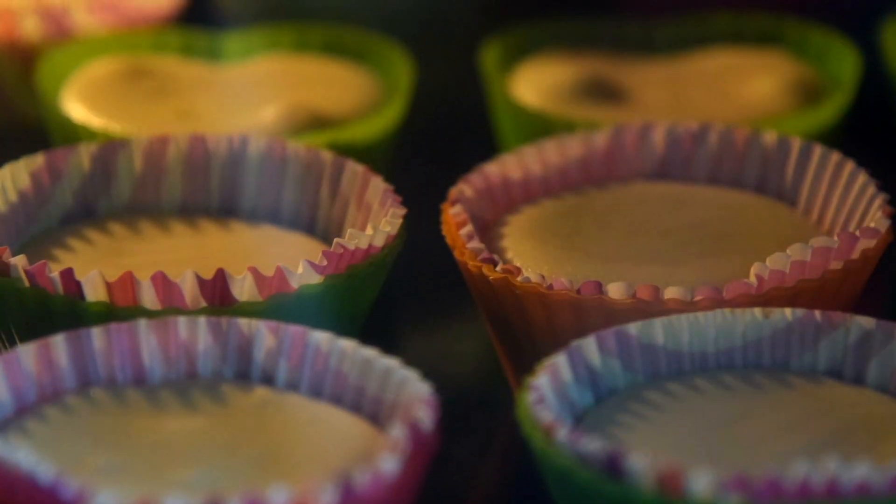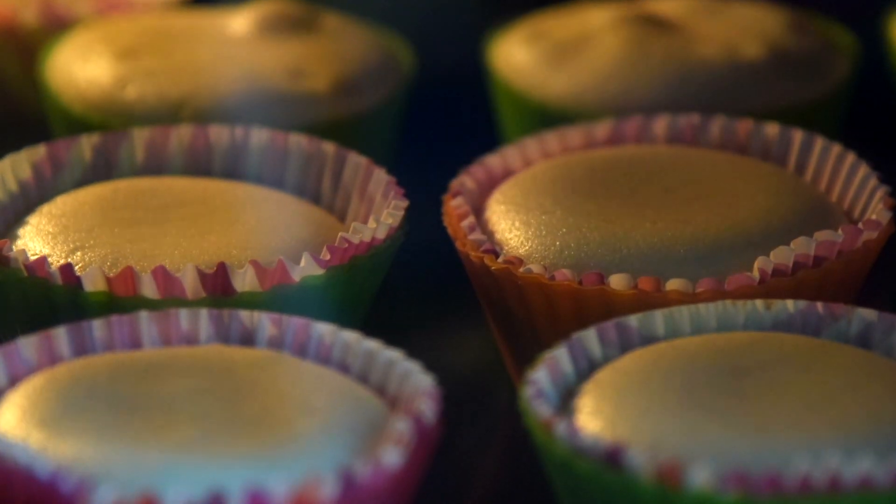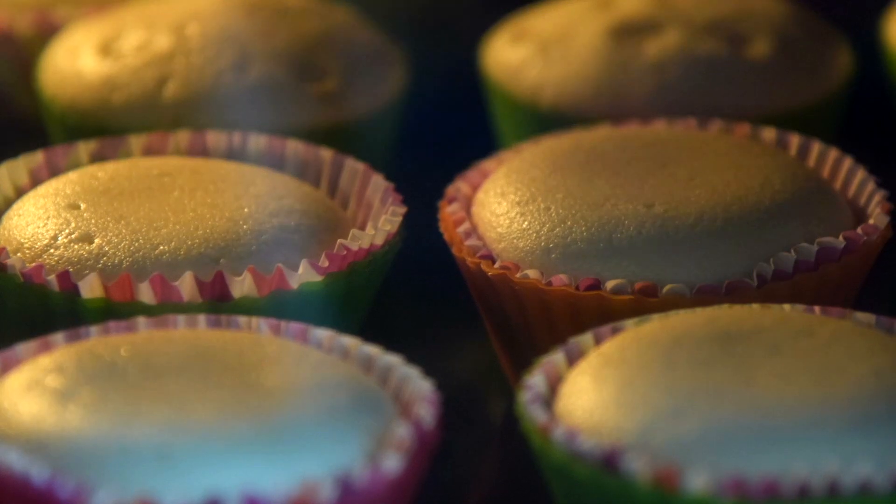I searched for food science research on the use of allulose as baking sugar and found some interesting studies. A study published in the Journal of Food Processing and Preservation in 2020 baked pound cakes with 25%, 50%, 75%, and 100% allulose, and a 100% sucrose pound cake as the control group, and found that as the proportion of allulose increased, the crumb of the pound cake caramelized faster, but there were no significant differences in the texture of the five pound cakes.